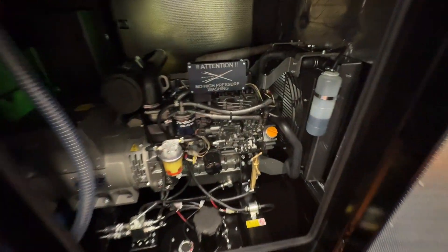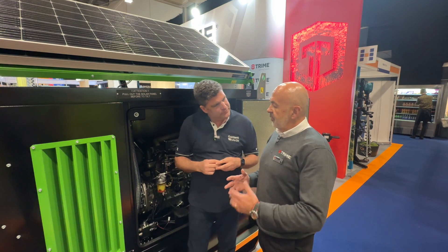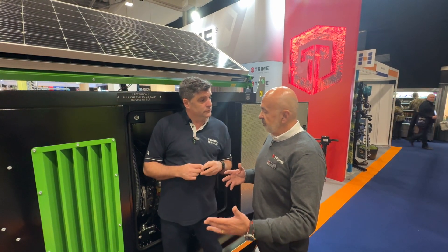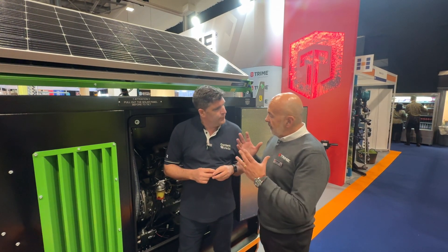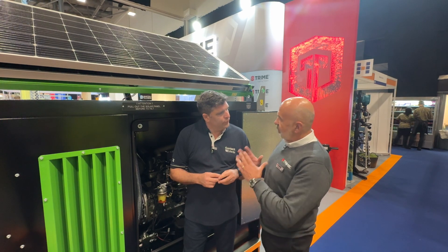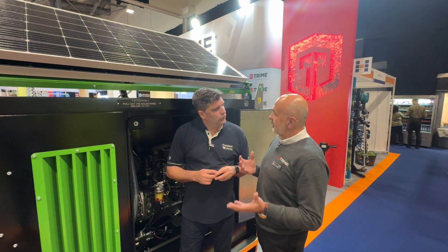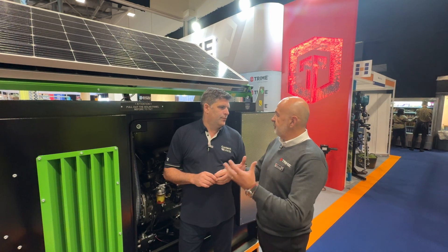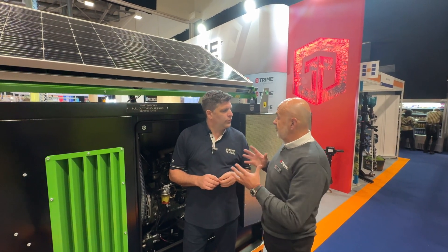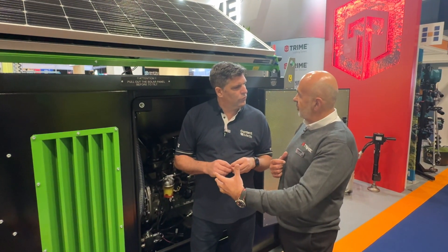The generator is a smaller unit than you'd expect because of the hybridization. We also have a range that goes up to 45 kVA, but what you've got there is an oversized alternator onto a Stage 5 unit. When the unit recharges, it's always recharging the batteries at 75% load, so you're getting away from the problems the industry has with light loading and under-loading.